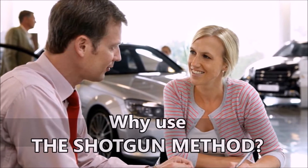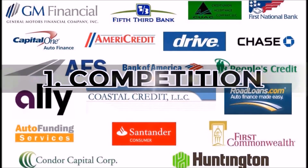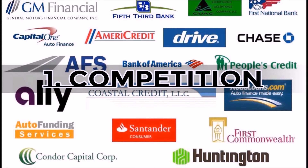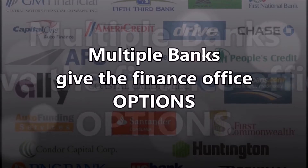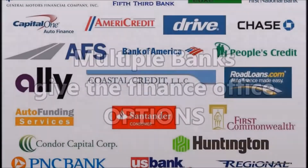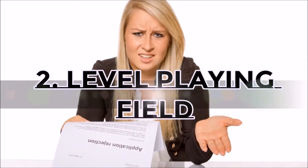Here are the perceived good things that come out of this. Number one: competition. Different lenders are competing for the loan. In some cases, sending a deal to multiple banks can greatly benefit the car buyer because the finance office now has options and can propose the best interest rate and loan term.